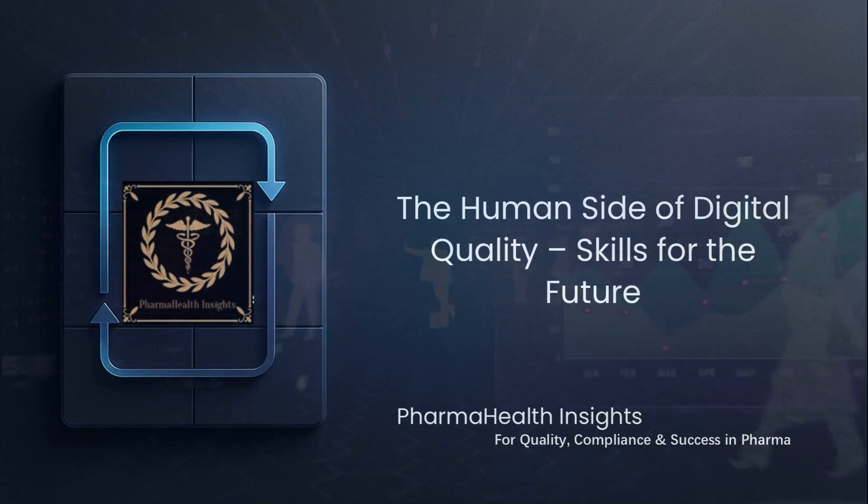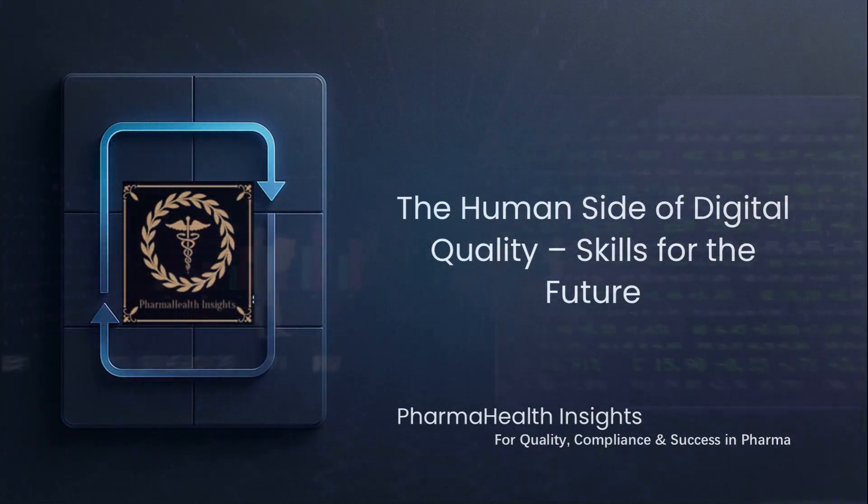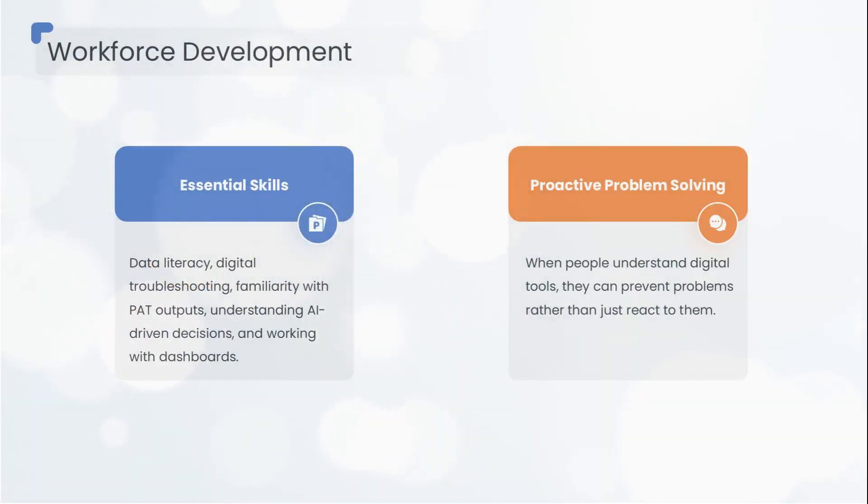But what about the people? Digital tools mean nothing without a digital mindset. The future of pharma quality isn't just about technology — it's about people who can use technology wisely.